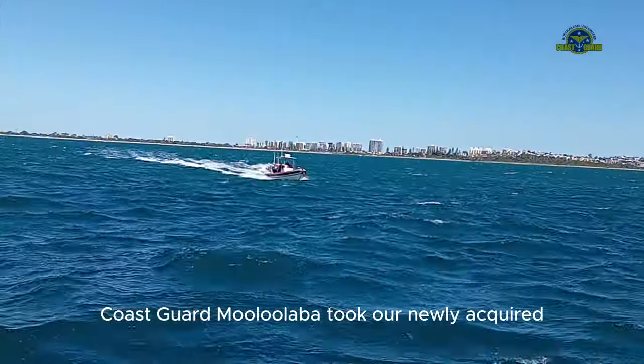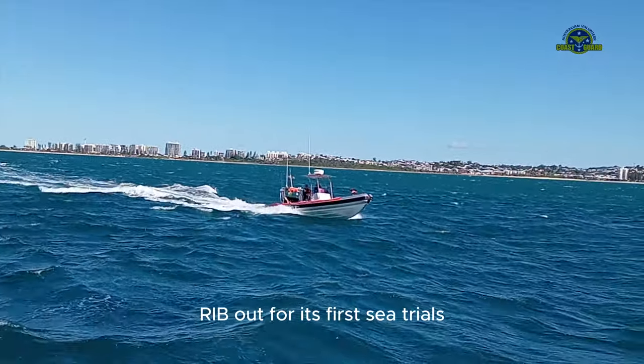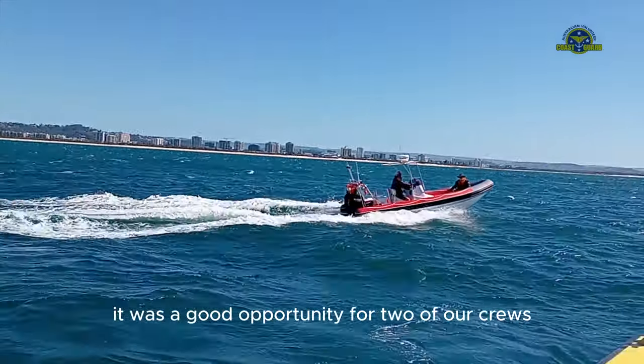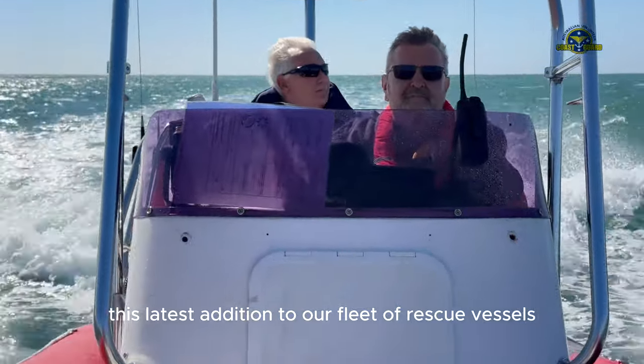Last weekend, Coast Guard Malulaba took our newly acquired 6.5 meter RIB out for its first sea trials in winds Force 3 to 4. It was a good opportunity for two of our crews to test out this latest addition to our fleet of rescue vessels.